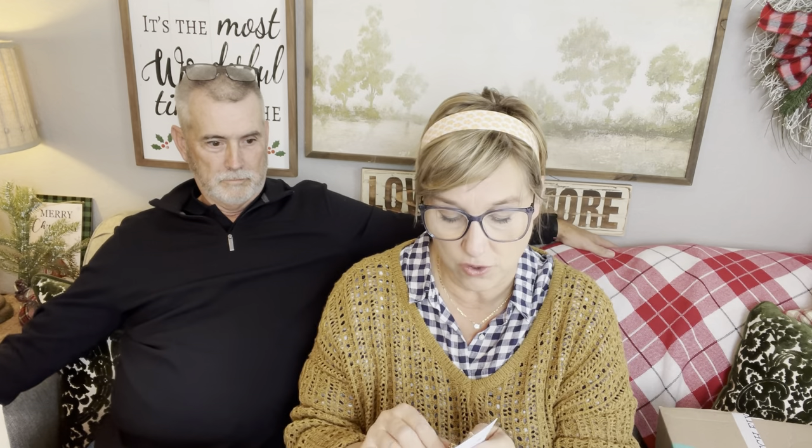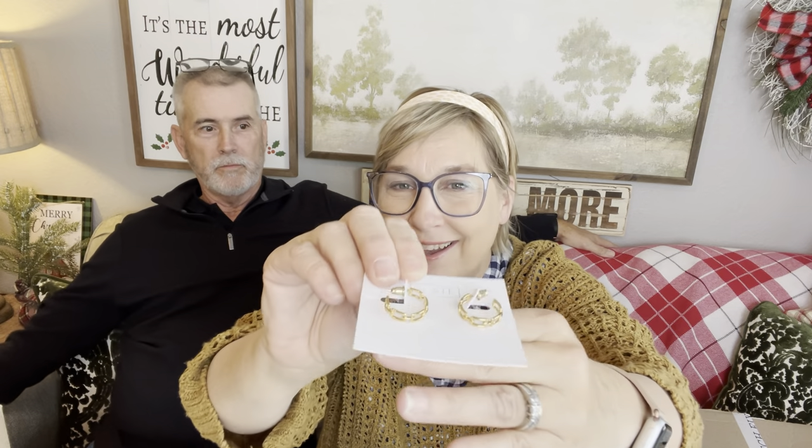I have two pieces from Kendra Scott and one from Slate. So these earrings are by Slate — and I have no earrings on, so that's good. They're pretty. I can handle the earrings. They're by Slate and they are $38.